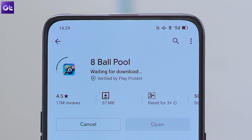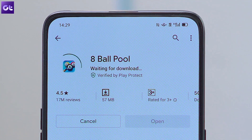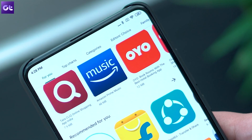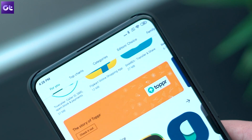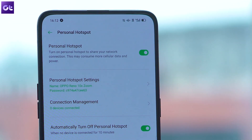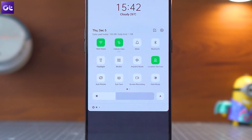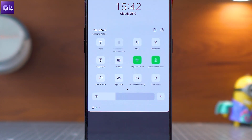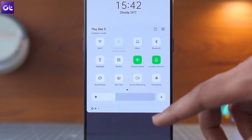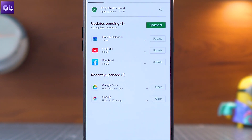On a bad day it might also happen that the mobile data plan is not working or might be too slow to download the particular app that you wish to install. In this case, connect to a different Wi-Fi network or ask your friend to start his or her mobile hotspot. I would also suggest you toggle the data plan off or just try to toggle between the airplane mode.